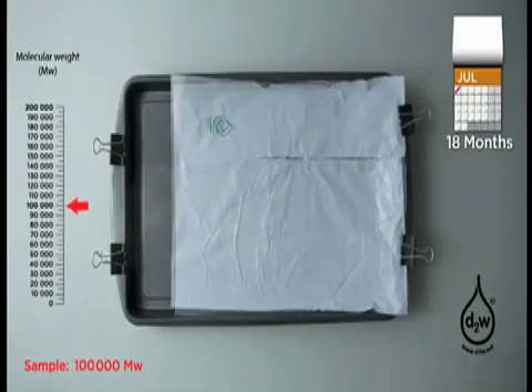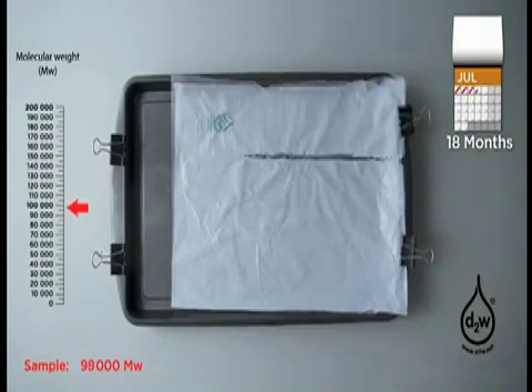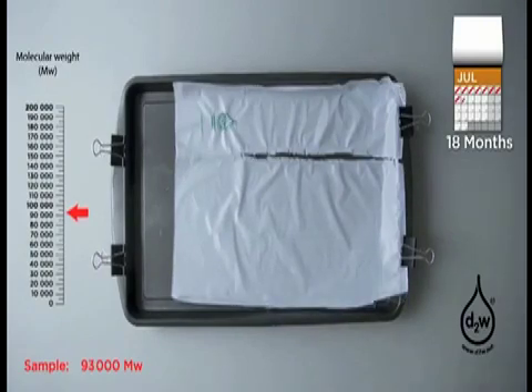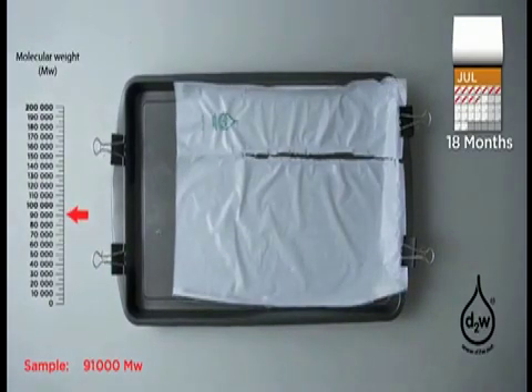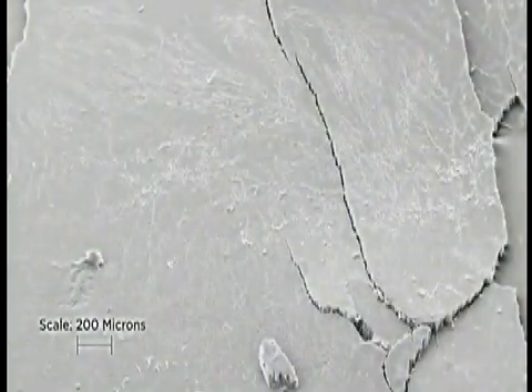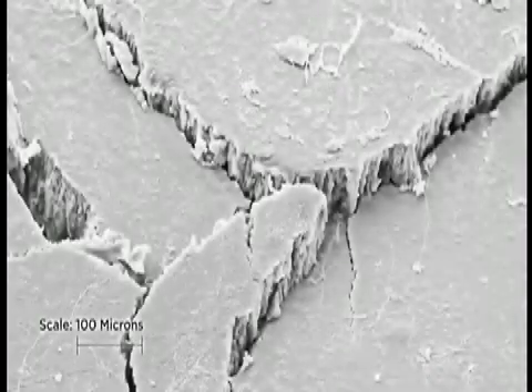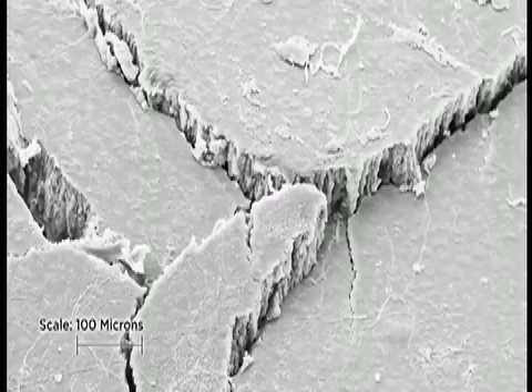However, a new technology where an additive called D2W is added to the raw materials during the manufacture of plastic can make it oxo-biodegradable. Oxo-bioplastic is plastic that can break down and biodegrades to water, carbon dioxide, then biomass and trace elements that disappear in whatever condition they are put.